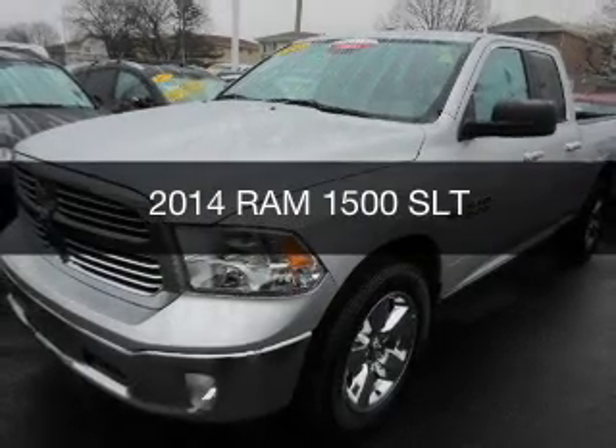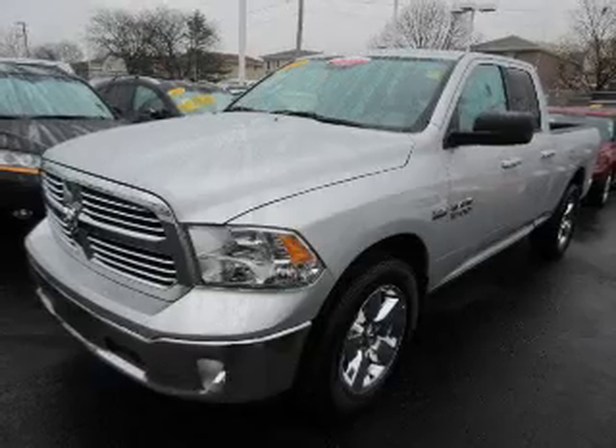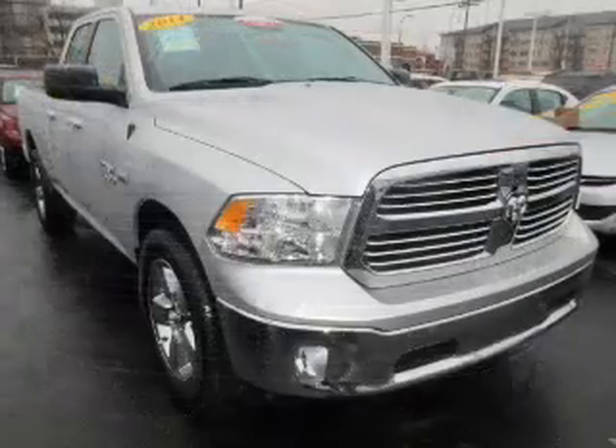This is a used 2014 Ram 1500. It's powered by 4-wheel drive, a 5.7-liter 8-cylinder engine, and an automatic transmission.